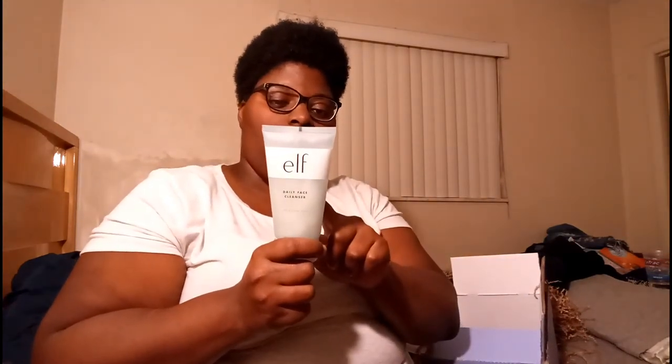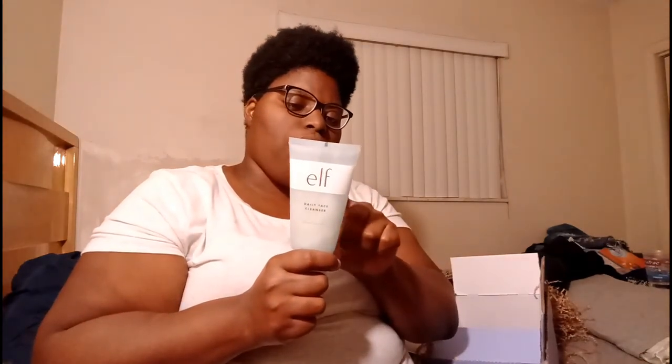Then we got the Daily Facial Cleanser. It says you can use your fingers to gently massage it into your face and then rinse. Use a soft cloth to dry. Use it twice — morning and night.